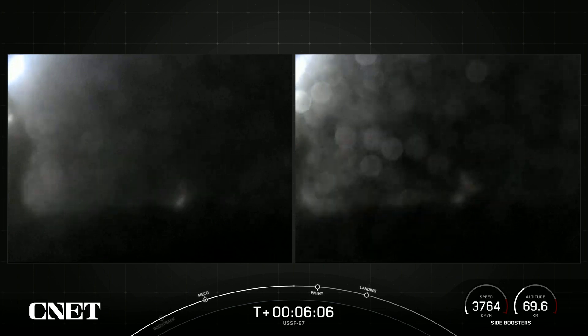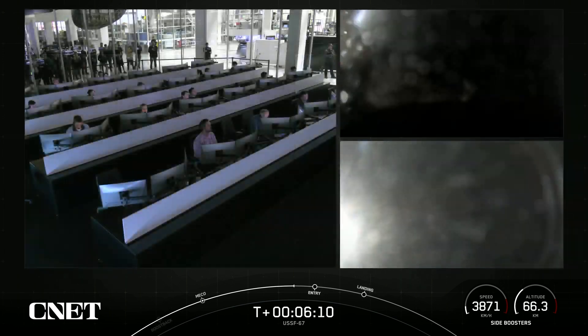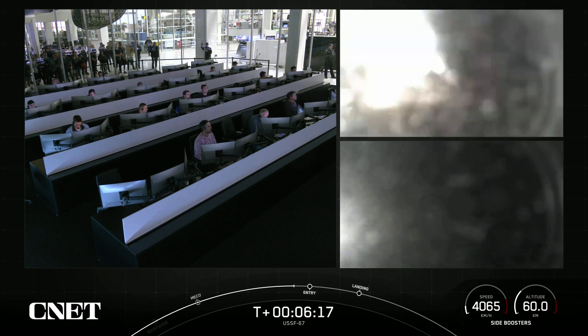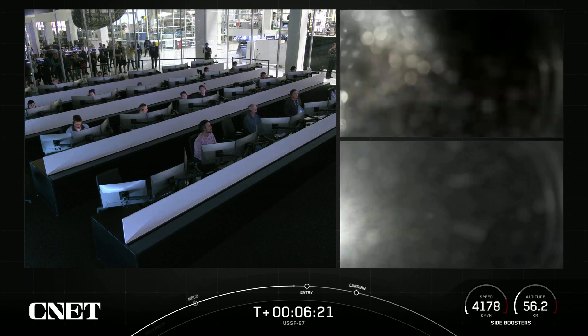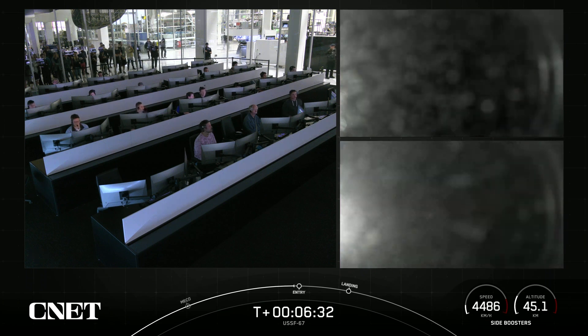We've got some views here from those side boosters on your screen. At the time of separation, the side boosters were traveling slowly enough to turn around and make their way back to our side-by-side landing pads. If we have successful landings today, that will mark the 163rd and 164th landing of an orbital class rocket. As I mentioned earlier, the center core is expendable and we are not attempting to recover it today.